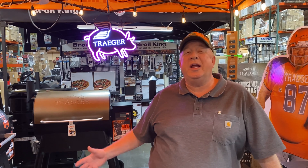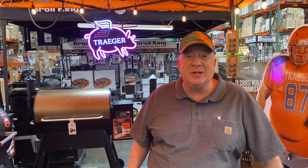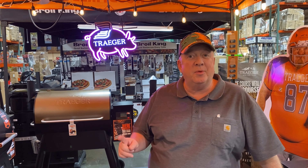Hey, it's Woody at Ranch and Home. You know Ranch and Home has everything you need for indoors and outdoors, but today we're going to talk about gifts.